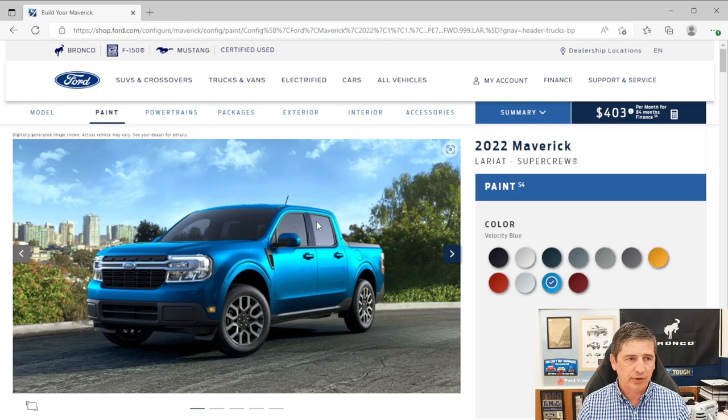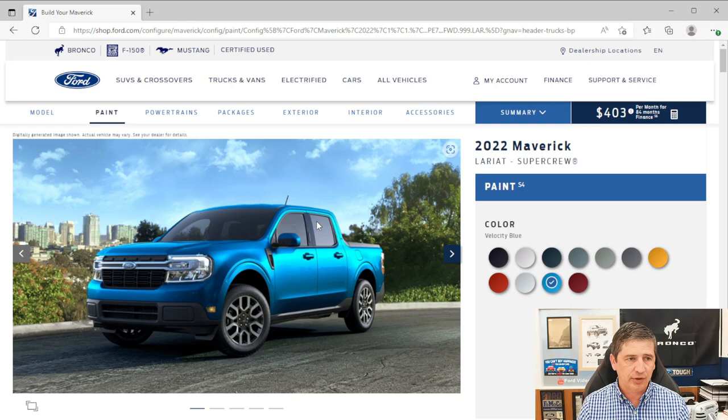First, the different powertrains. The Maverick is available with the 2.5-liter hybrid engine that has an estimated 42 miles per gallon in the city — people are actually getting even more than that. It's going to be front-wheel drive with a continuously variable transmission.